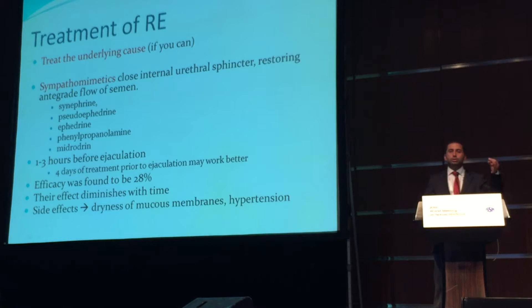Sympathomimetics close the internal urethral sphincter, thus restoring the antegrade flow of semen. Pseudoephedrine and ephedrine are the most commonly used sympathomimetics for that purpose. The patient is instructed to take the medication one to three hours prior to planned sexual intercourse. However, there are recent reports demonstrating that if the patient uses it regularly for four days, the results would be better.